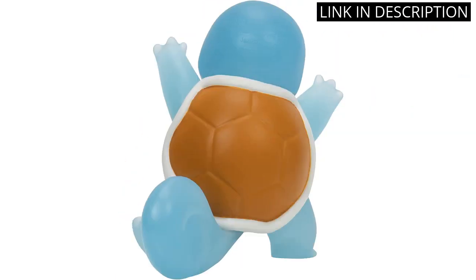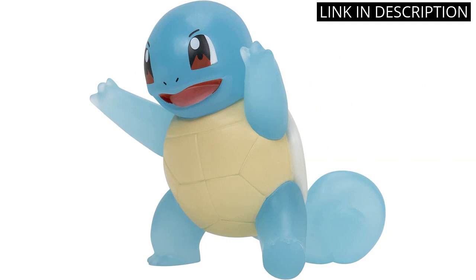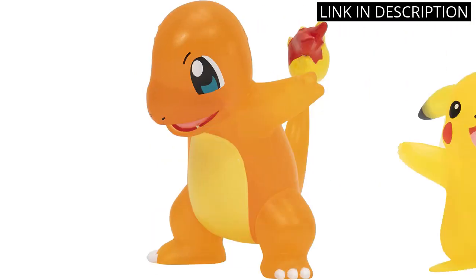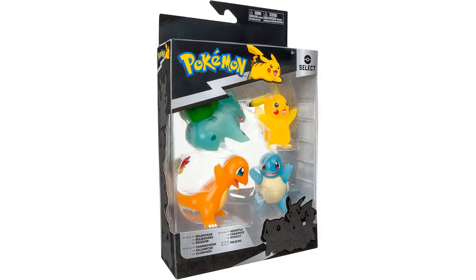The 3-inch size is perfect for small hands and imaginative play. The figures are also great for display with their stand bases. I highly recommend this set to any Pokemon fan or collector — it's a must-have addition to any toy or figure collection.